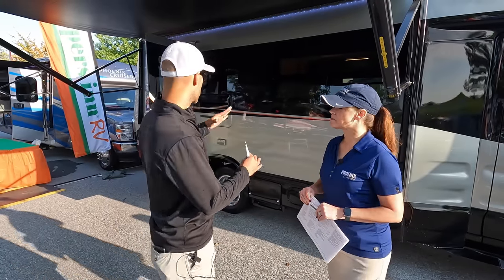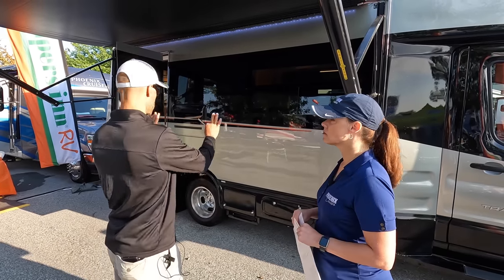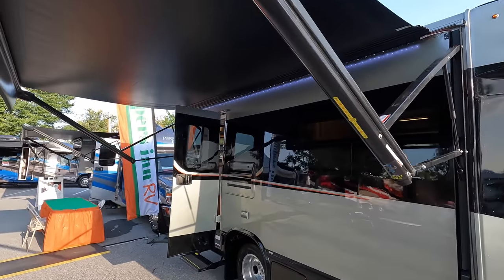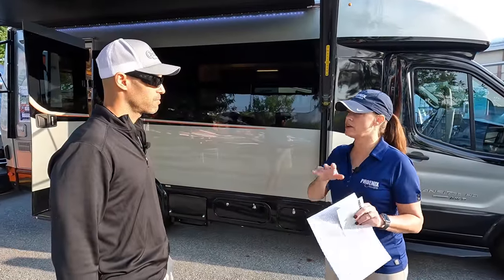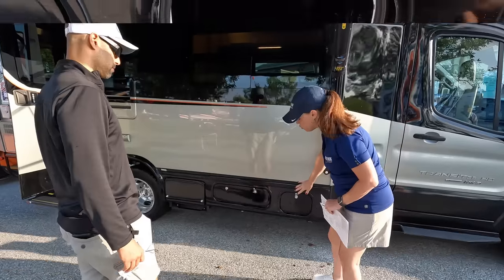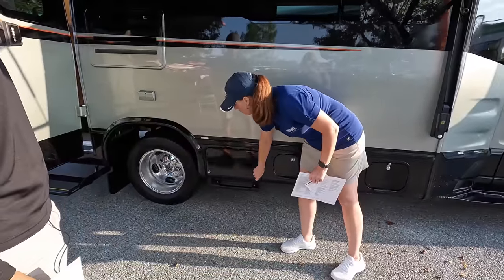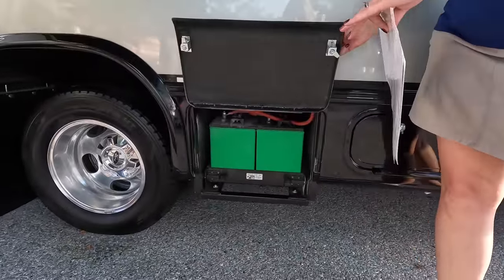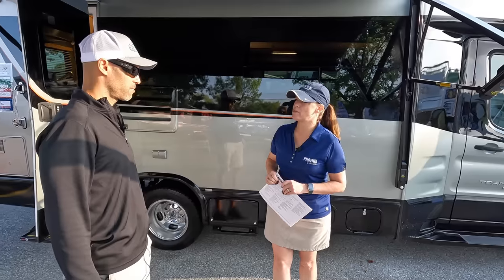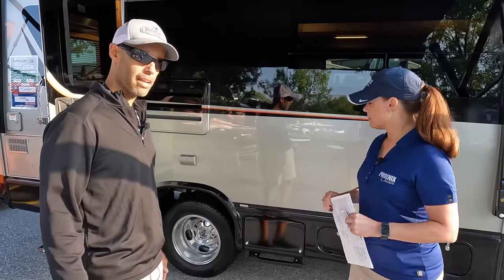Starting down the passenger side, there are some storage bins and frameless windows. All of our coaches have dark tint frameless insulated windows. Insulated or non-insulated seems to vary throughout the industry, but on all of our coaches, insulated windows are standard. You've got a little toolbox area and access for the propane. In all of our coaches, you've got a powder-coated slide-out battery tray for easy access. Because it's powder coated, it's going to weather really well — especially in snowy environments with salt.